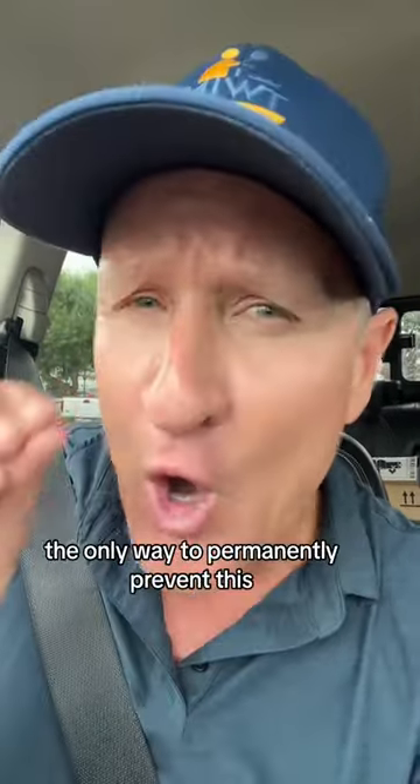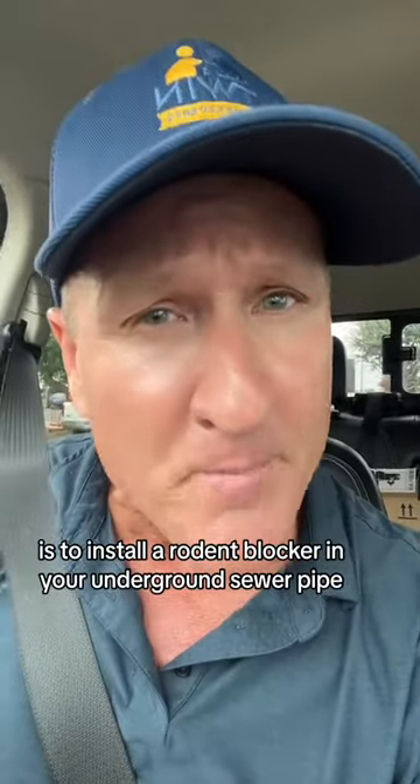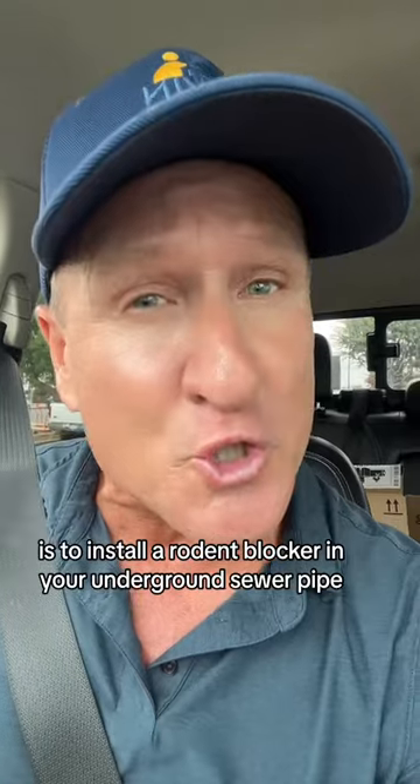If you ever have sewer rats coming out of your toilet, the only way to permanently prevent this is to install a rodent blocker in your underground sewer pipe.